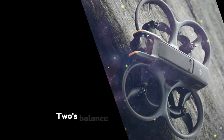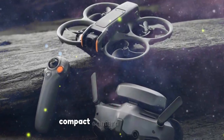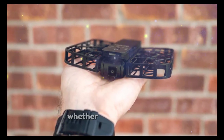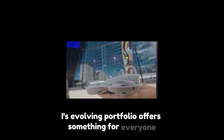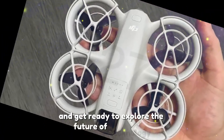From the NIO 2's balance of affordability and performance to the Pocket 4's revolutionary compact camera features, DJI is poised to dominate the tech landscape in the coming years. Whether you're a casual hobbyist or a seasoned professional, DJI's evolving portfolio offers something for everyone. Stay tuned for more updates and get ready to explore the future of technology.